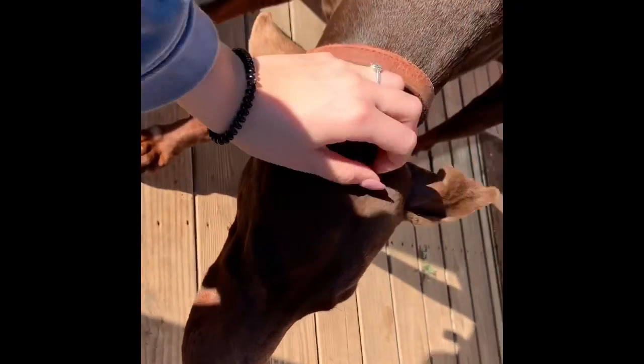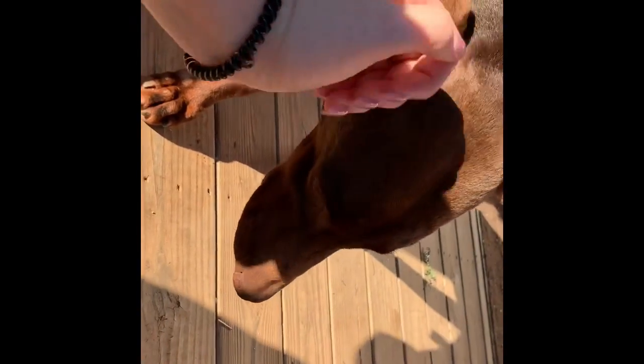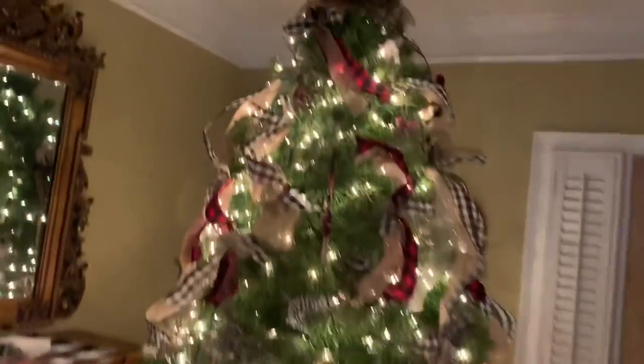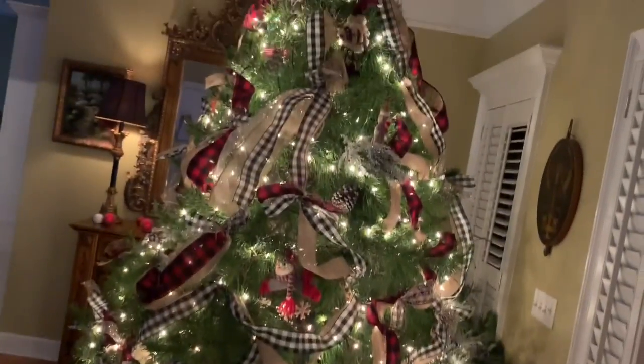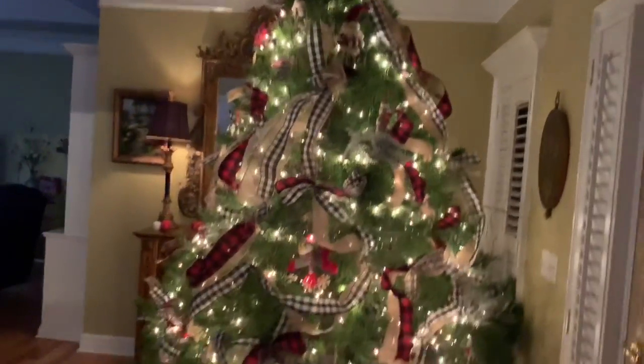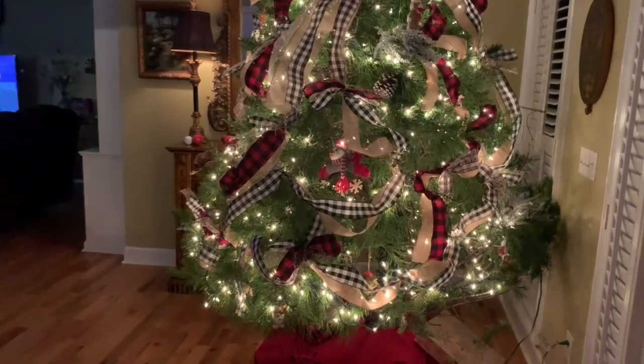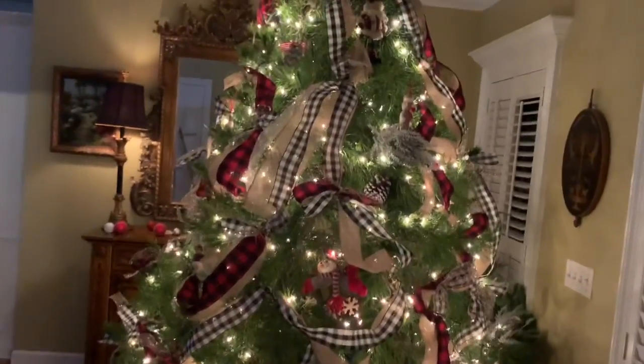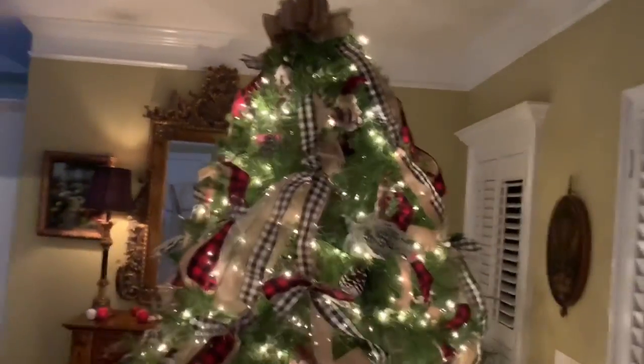So we just finished decorating the tree. We might add a few more ornaments but there's only a few presents underneath there because we literally just got done with it a few minutes ago. This is what it looks like so far. We're gonna have the lights twinkling because they have several modes. It looks so good and the video just doesn't do it justice.